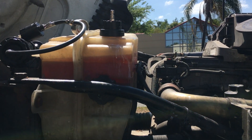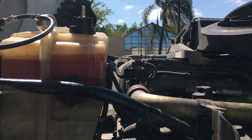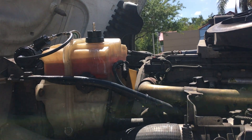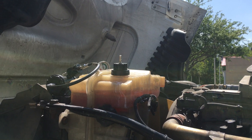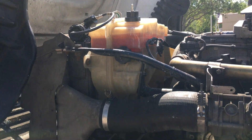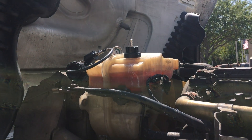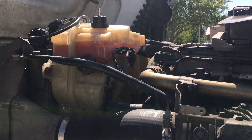Another strange thing with this truck was that we couldn't get the pressure to build in the tank at all — that was the main problem. So now we're going to change the radiator and then do the test again to see if it stopped leaking.